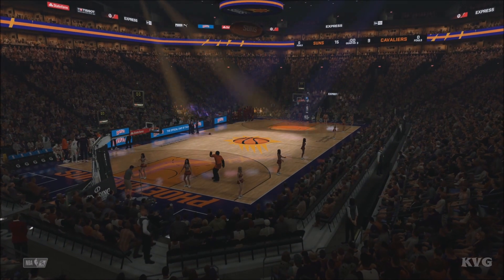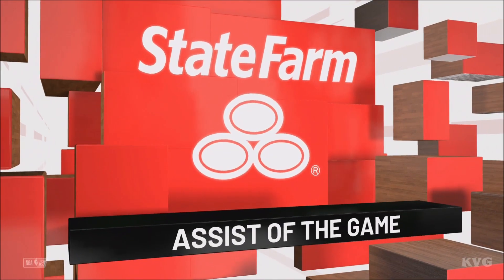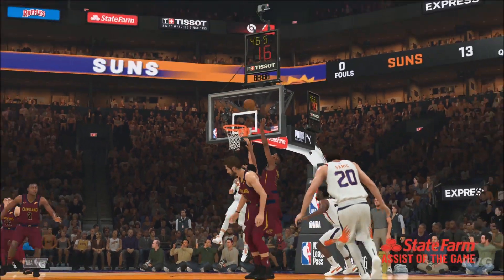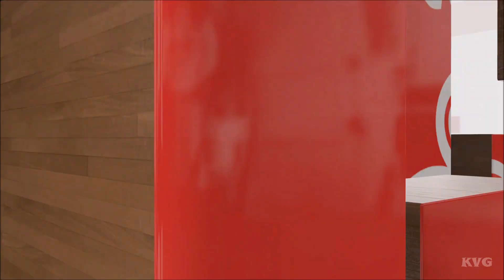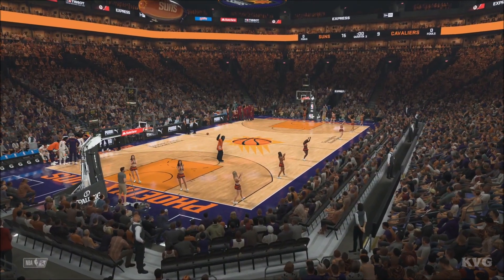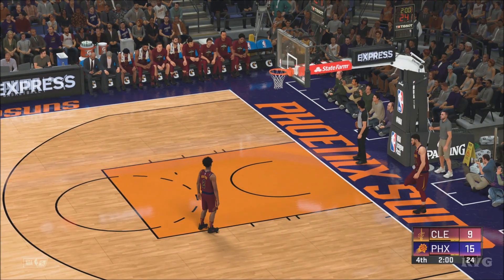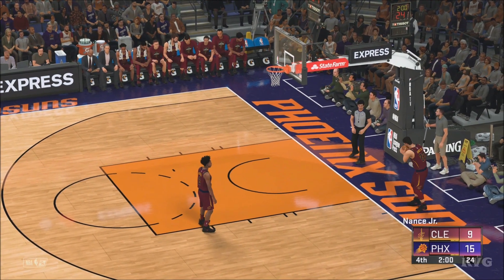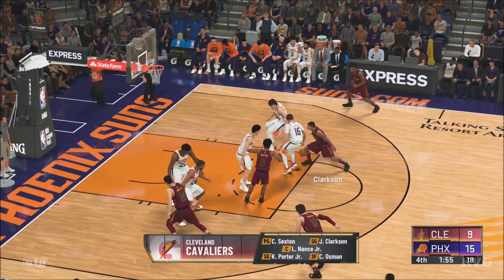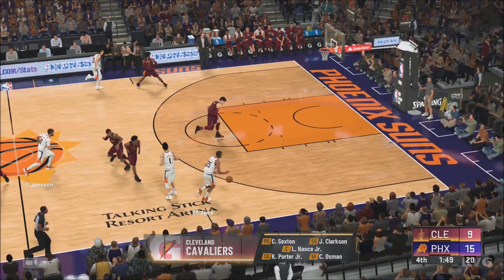A moment now as we take a look at our State Farm assists of the game. I like the fact we get to see this pass one more time — a magnificent feed. You love to see your off guard taking over the playmaking duties with this much skill. You love the unselfishness — finding the best look, and it doesn't matter who's taking it. Three quarters behind us, one more to go. Thanks for being with us as we begin the fourth. On the court for Cleveland, manning the backcourt, it's Sexton and Clarkson, then it's Nance, then it's Porter, and it's Osman in at the four.